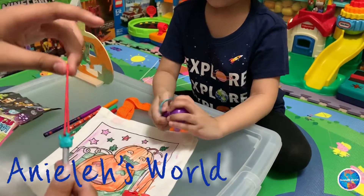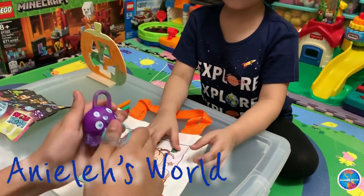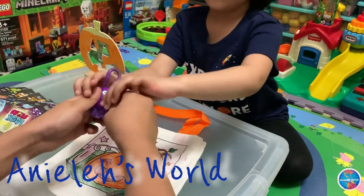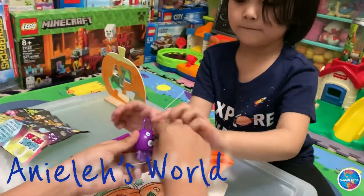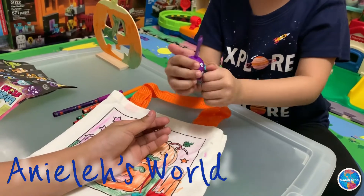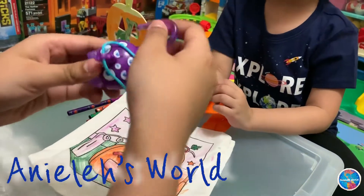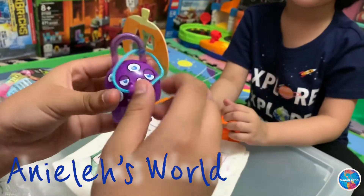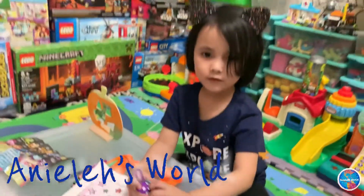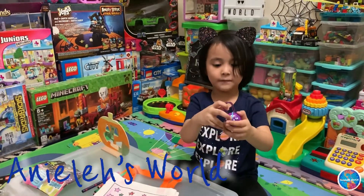I wonder what this is for. Oh, it's like this — whoa, it pops up! Want to try it? Do it like this. There we go, let's see if she can do it. You have to put it inside like this. I'm gonna make it — oh there it is! Okay, now what are you going to say to the kids? Bye bye, kids — hope you enjoy our video! Bye bye!